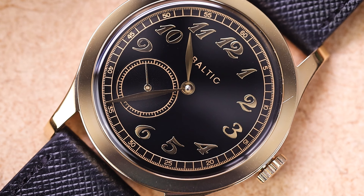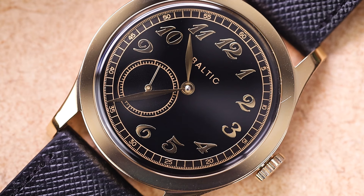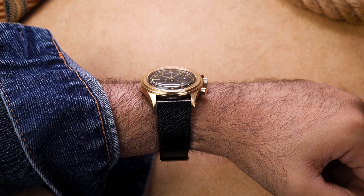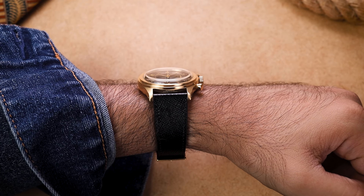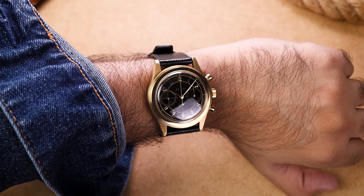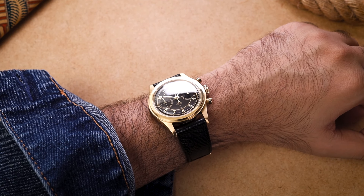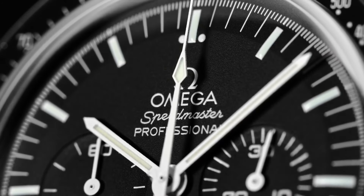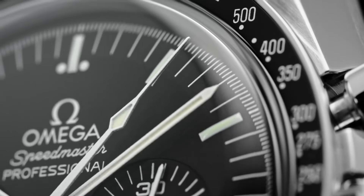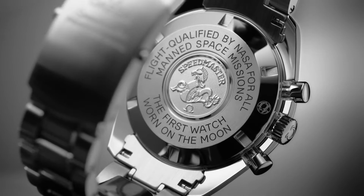Both watches feature domed acrylic crystals, which tend to scratch more easily than sapphire, but micro-scratches can be buffed out using something like PolyWatch. However, sapphire isn't always the obvious choice — the visual distortion a domed acrylic crystal creates cannot be replicated by sapphire. A seasoned collector might feel that sapphire looks too clinical on an otherwise vintage-looking watch. That's why you still have the Hesalite variant available on a five-thousand-dollar Speedmaster — it's not to save money, it's because it looks true to the vintage Speedy.